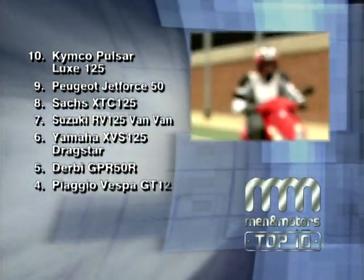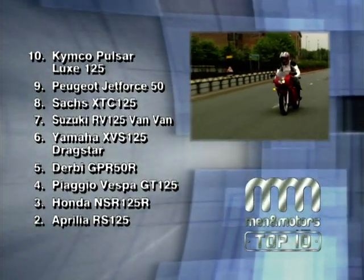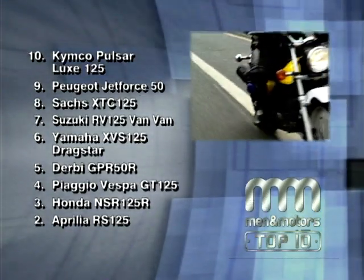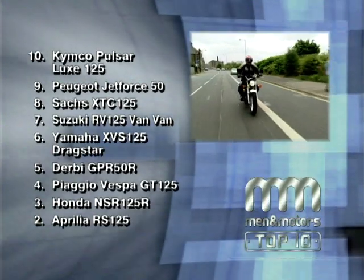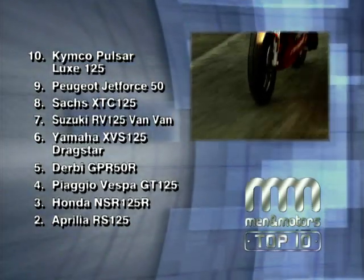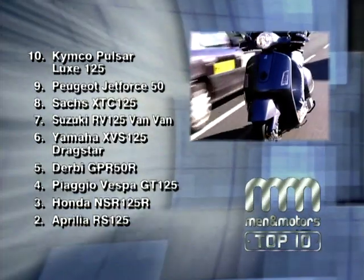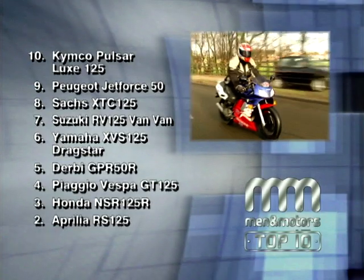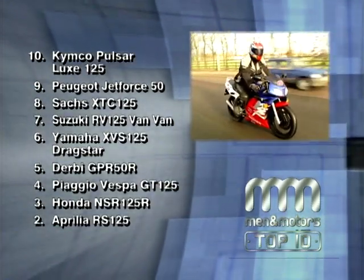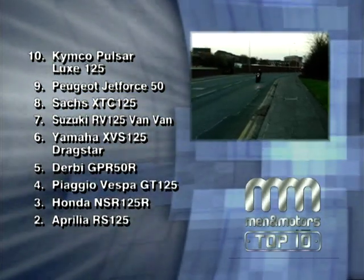Before the number one reveal, let's run down the chart from 10 to 2: at 10, the Kimco Pulsar Lux 125; at 9, the Peugeot Jet Force; at 8, the Sax XTC 125; at 7, the Suzuki Van Van RV 125; at 6, the Yamaha XVS 125; at 5, the Derby GPR 50; at 4, the retro Piaggio Vespa GT 125; at 3, Honda's NSR 125; and at 2, bags of Italian fun with the Aprilia RS 125.